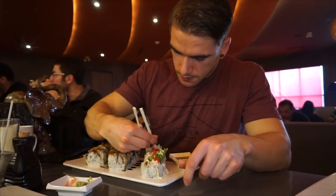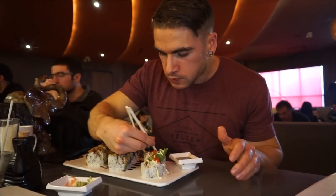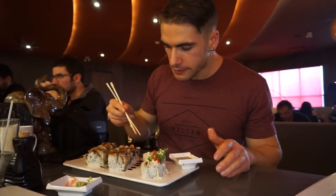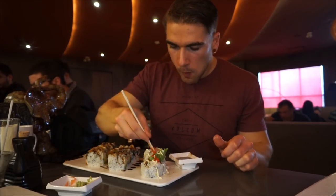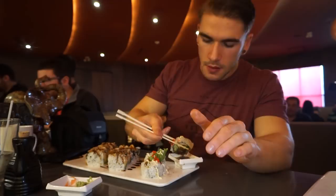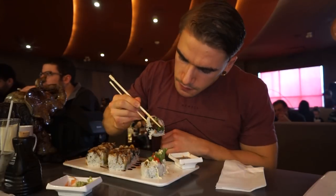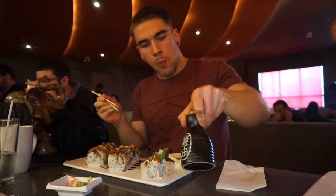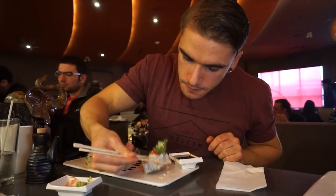There was basically no actual crab in the softshell crab roll — just a lot of cucumber, mayonnaise, and deep-fried batter bits without actual meat or crab to sustain it. That was really the only item that could have been a lot better. The soy sauce also seemed a bit watered down — I've had stronger tasting soy sauce elsewhere, though it wasn't the worst by any means.